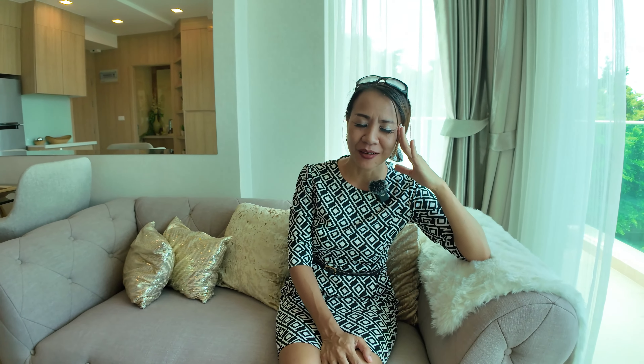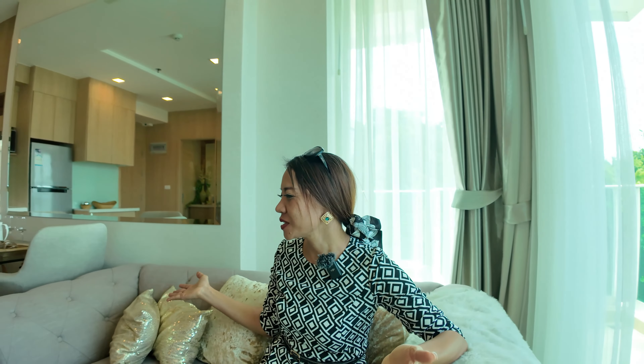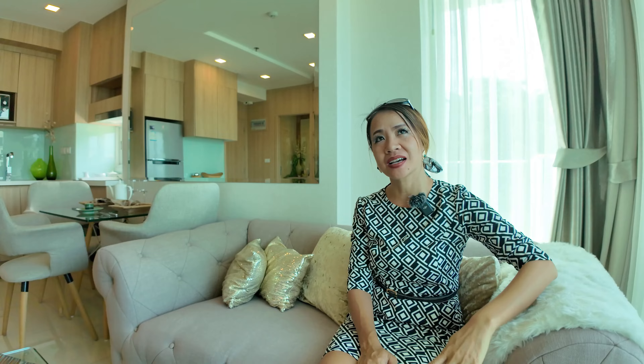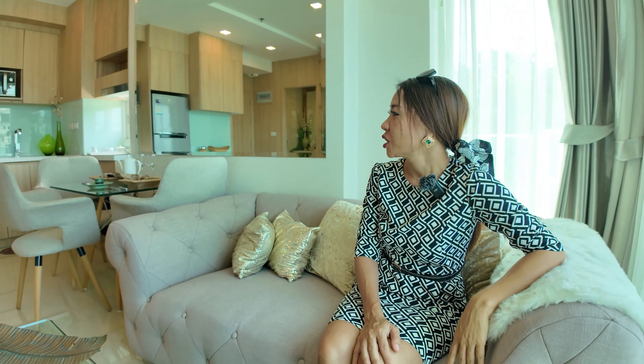In the bathroom — big mirror, nice. Fully glassed-in shower.